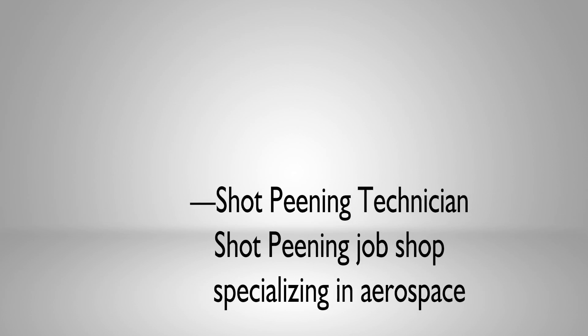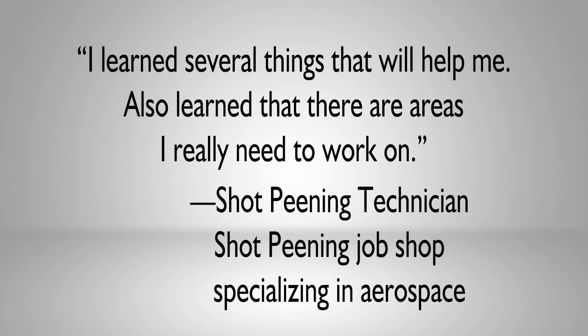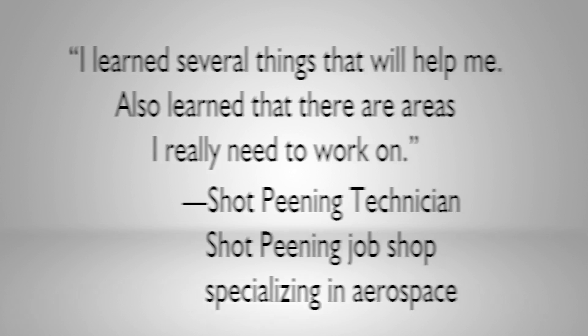And this shot peening technician with a shot peening job shop specializing in aerospace wrote: "I learned several things that will help me. I also learned that there are areas I really need to work on."